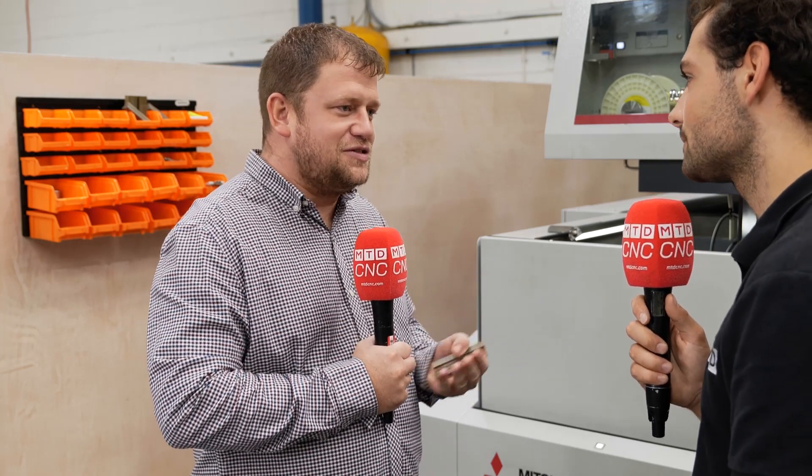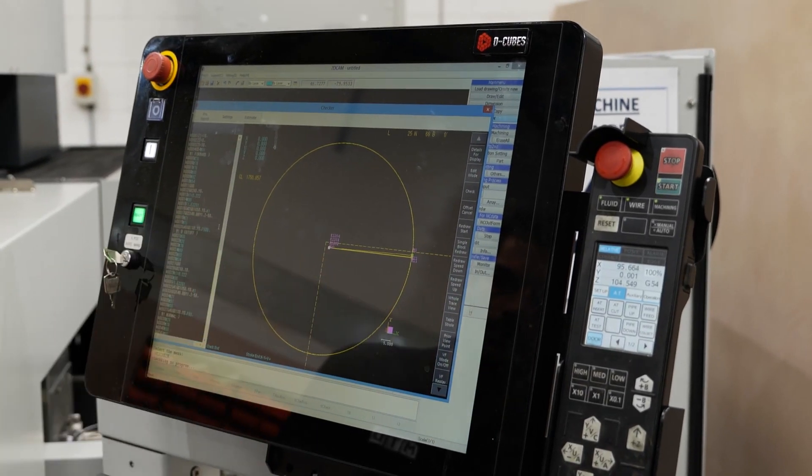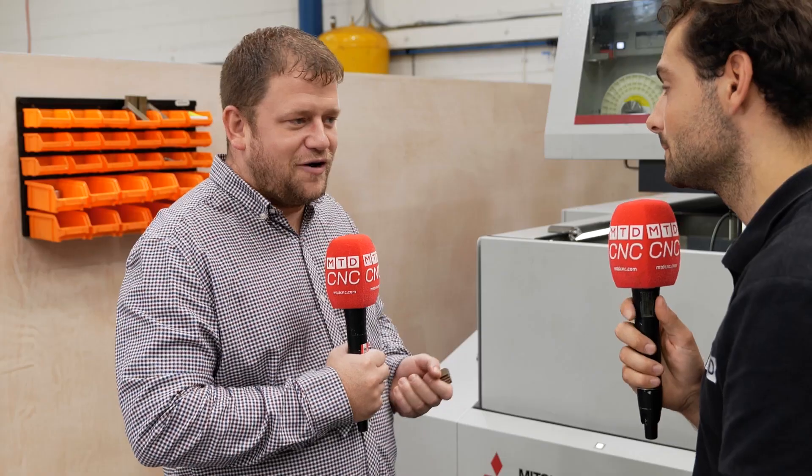How were you making these before you bought the Mitsubishi MV2400? We weren't making them on site — we had to subcontract that work. The problem you've got is it's out of your hands. You want to confirm your delivery date with your customers, tell them it'll be ready maybe next Friday, and then the subcontractor has their problems, their other workloads — they haven't even touched it. They've got different priorities, haven't they? You're not always their number one priority.